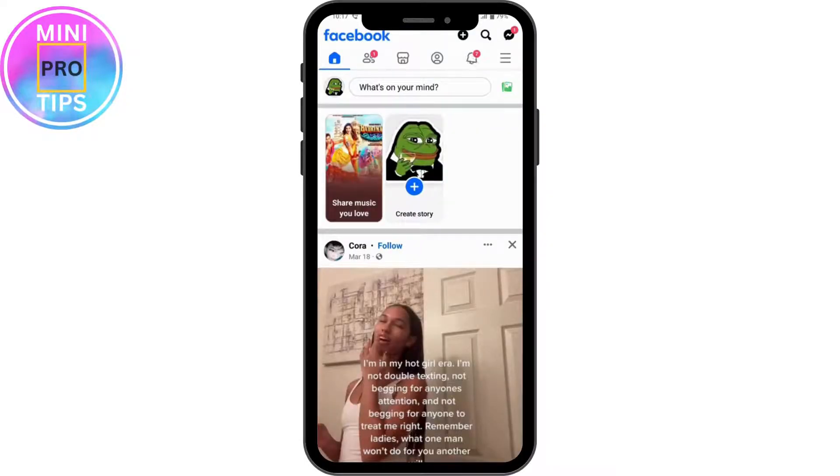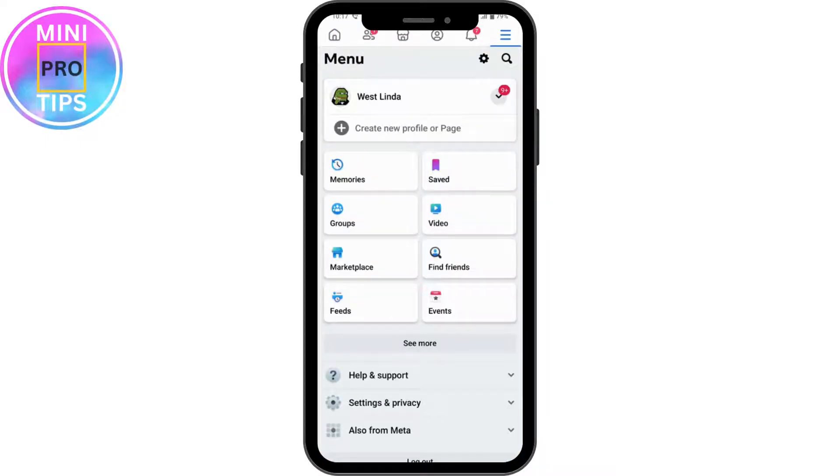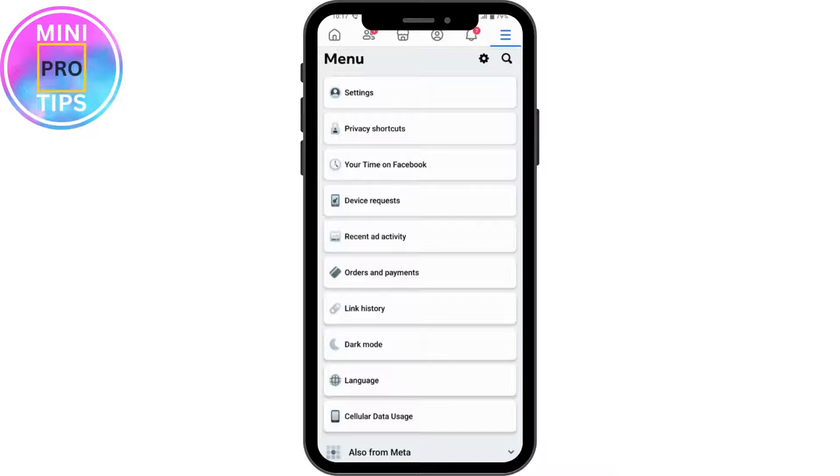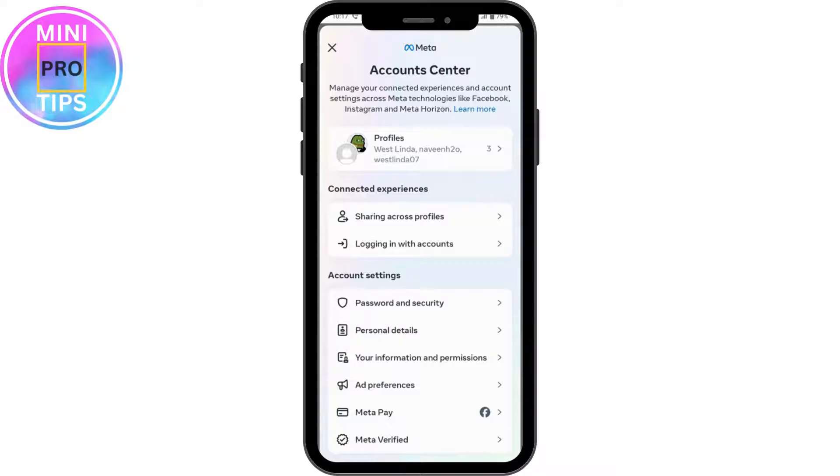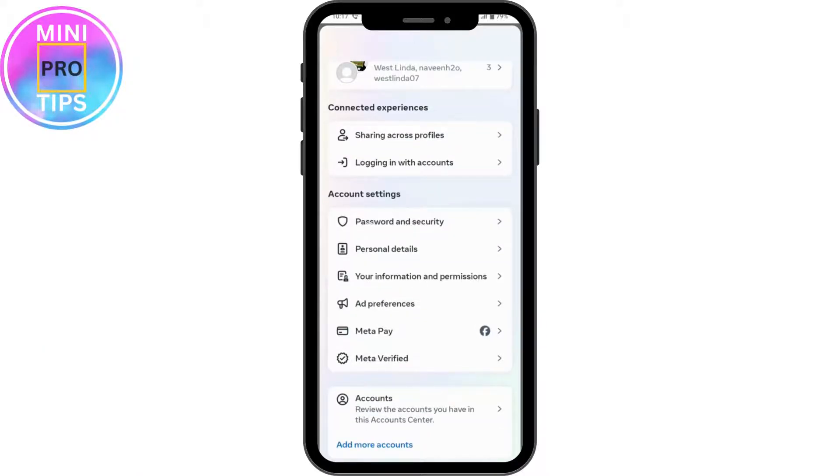Once you've logged into your Facebook, you can simply go to the upper right, which has that three-band icon. From here, go to Settings and Privacy, then go to Settings. Under your settings, go to Account Center.